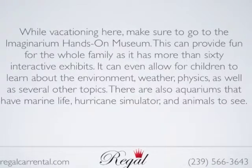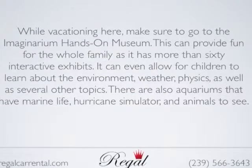There are also aquariums that have marine life, hurricane simulators, and animals to see.